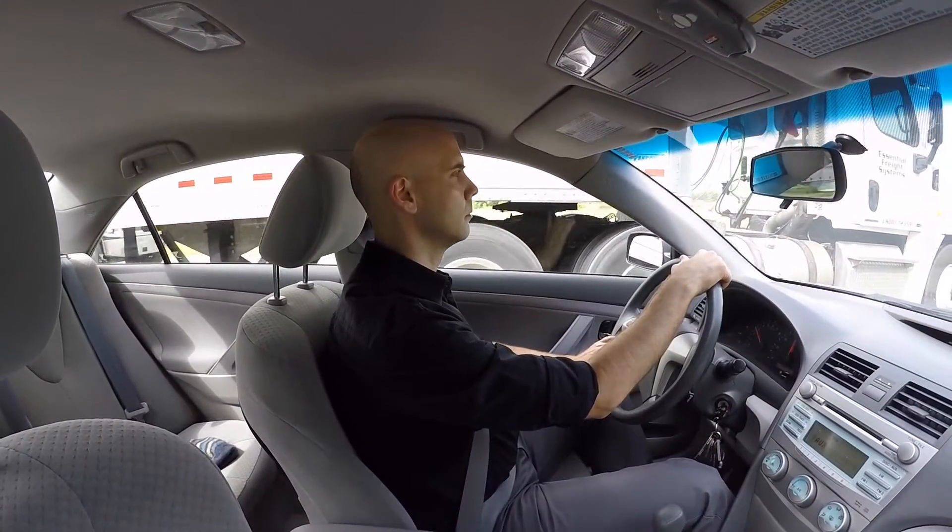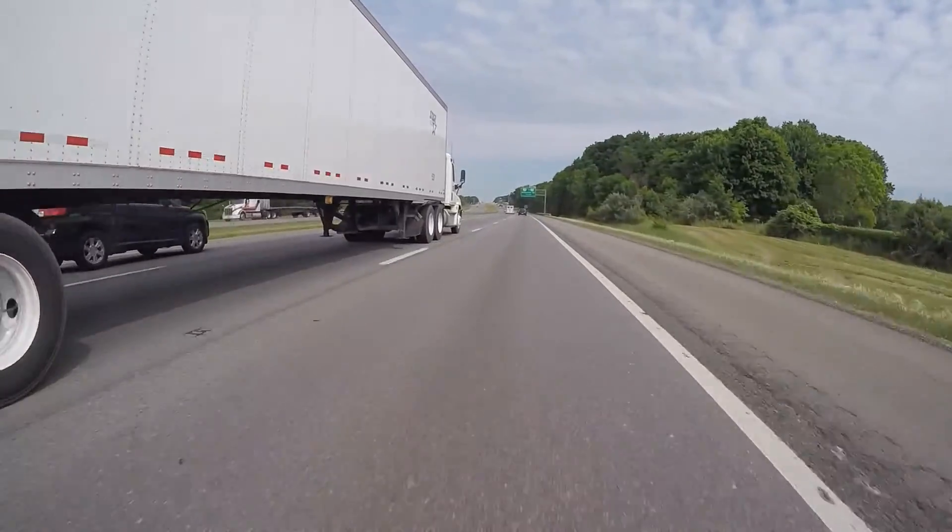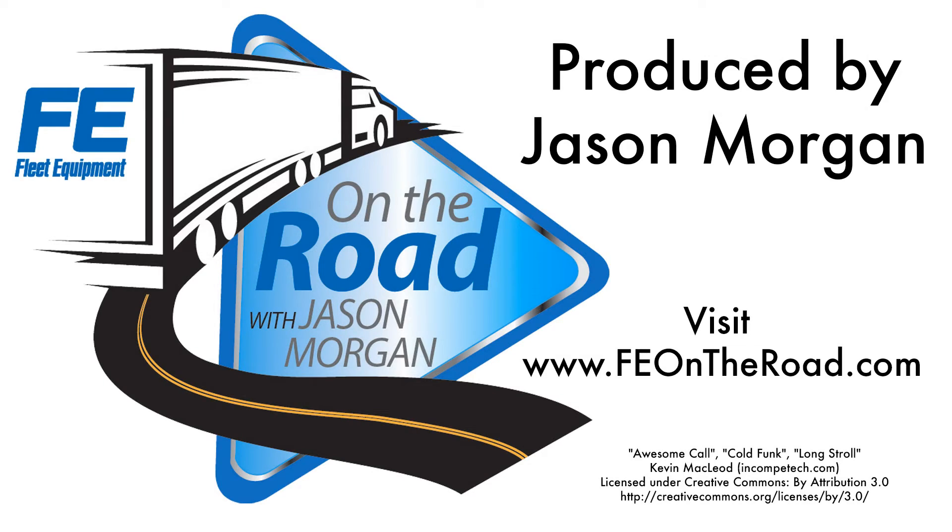Dan definitely gave me a lot more to think about as I hit the road in search of fresh coffee. For expanded show notes and even more episodes of Fleet Equipment's On the Road, visit feontheroad.com.